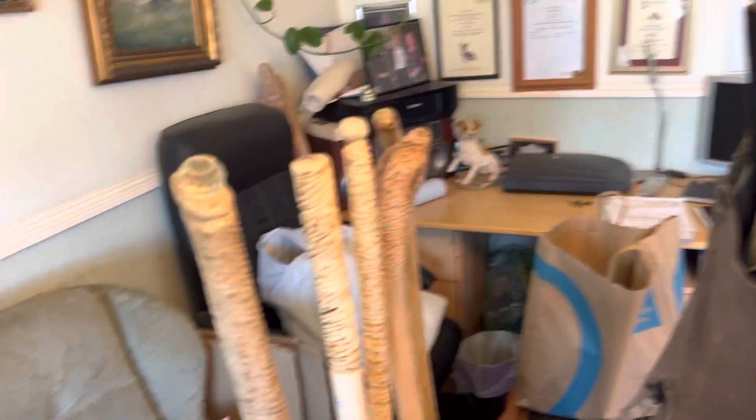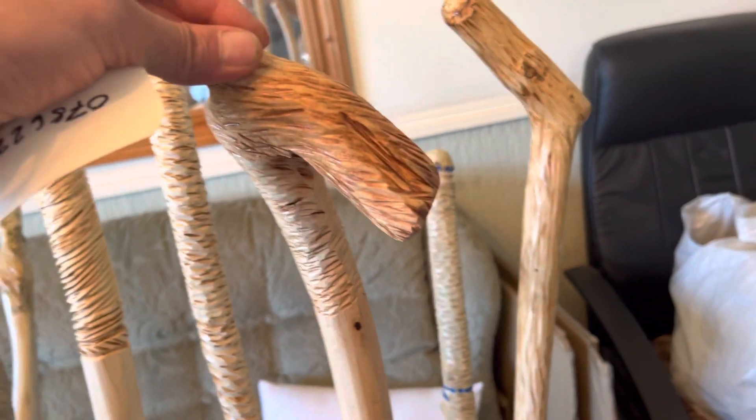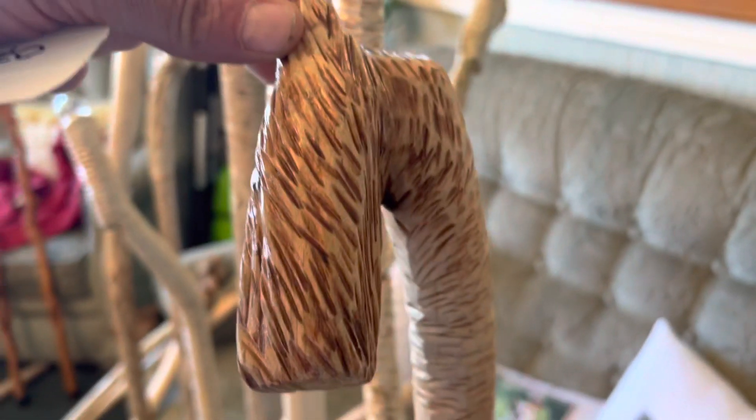These are phenomenal. Look at these here. I think these are the best walking sticks handmade I've ever seen in my life, Bill. Absolutely phenomenal. The video, we're never doing justice until you're actually here, but they can get a good idea of what's going on from this video, can't they?